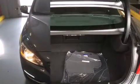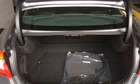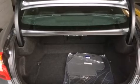Volvo infused the interior with top-shelf amenities such as front dual-zone air conditioning, lane departure warning, blind spot sensor, and seat memory.